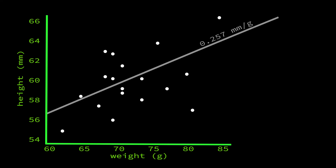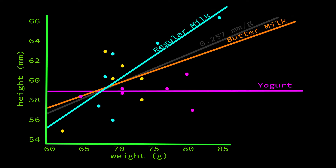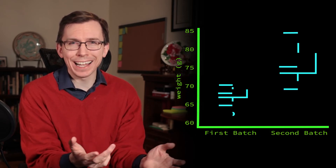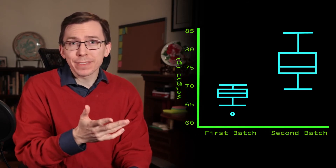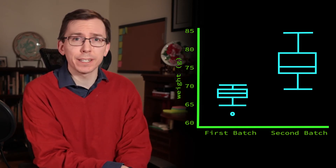But not for all the recipes. As noted, the yogurt muffins are very consistent height-wise — so choose Greek yogurt for consistency. Only the regular milk-based muffins show a strong increase in height correlated with an increase in weight. Lastly, the second batch produced significantly heavier muffins. Why? Maybe I just filled them up more — I tried to level them out as best as possible, but it's a possibility.